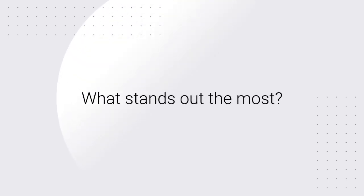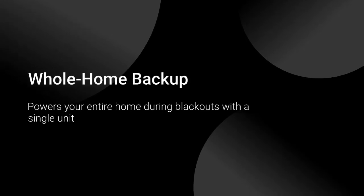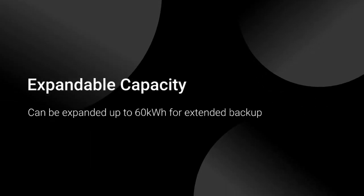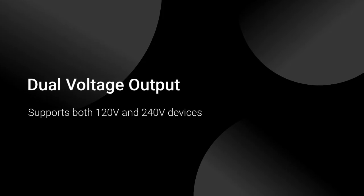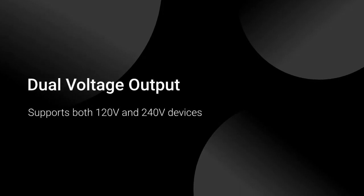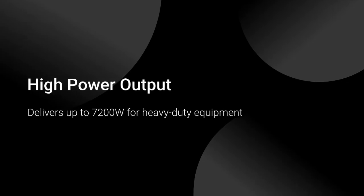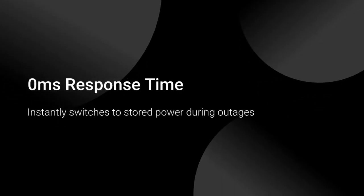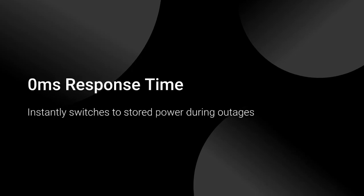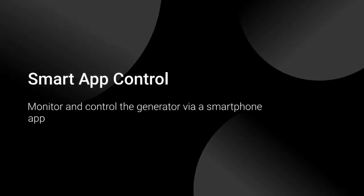What stands out the most? Whole home backup powers your entire home during blackouts with a single unit. Expandable capacity can be expanded up to 60 kWh for extended backup. Dual voltage output supports both 120V and 240V devices. High power output delivers up to 7,200W for heavy-duty equipment. Zero ms response time instantly switches to stored power during outages. Smart app control lets you monitor and control the generator via a smartphone app.